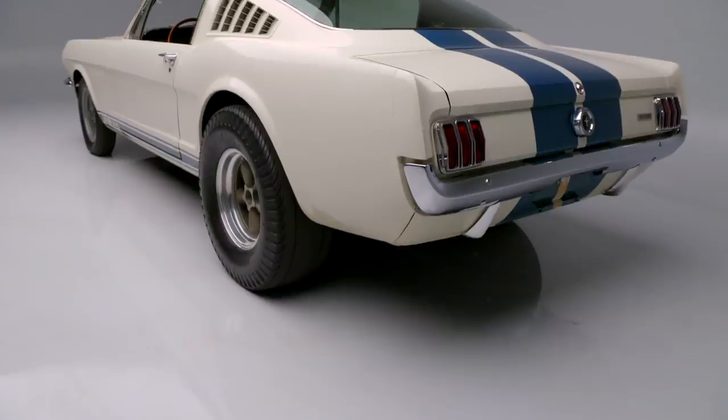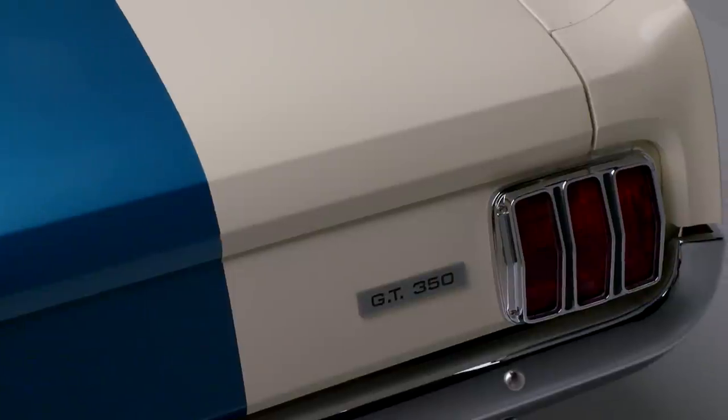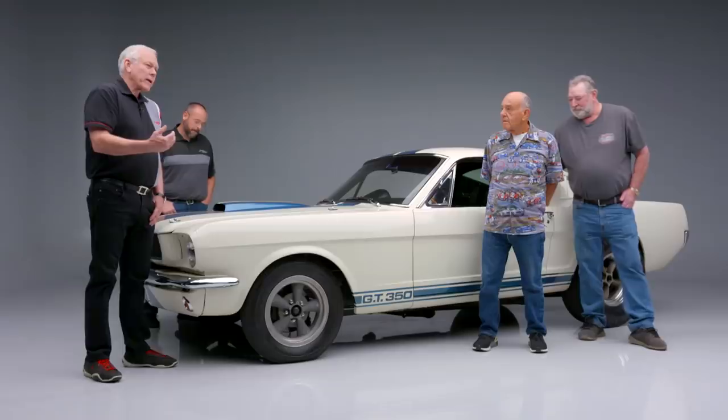This car is truly probably the best unrestored 65 Shelby out there as a drag car. It has a great story, and I'd like the original owner to tell that story because rarely do we get this opportunity.